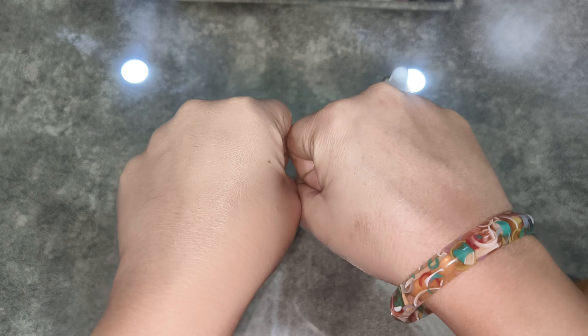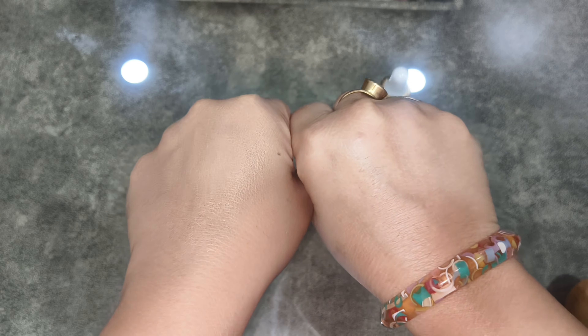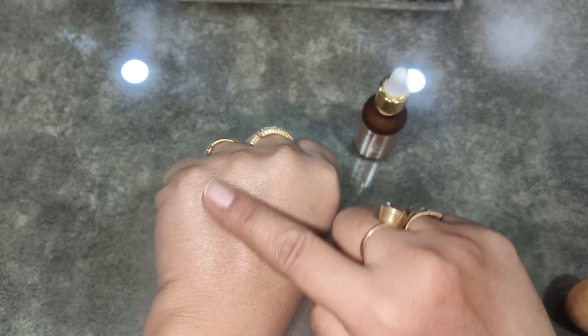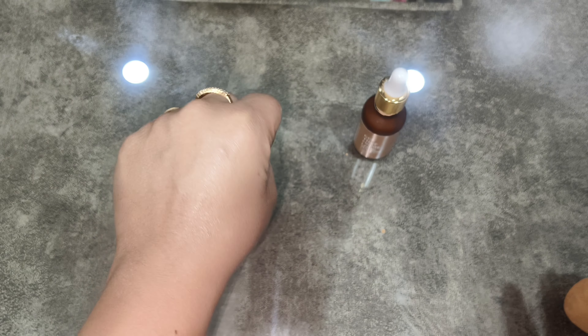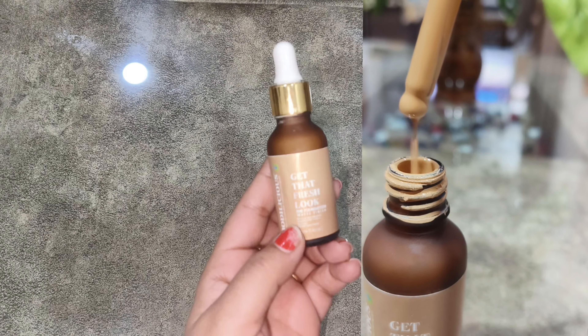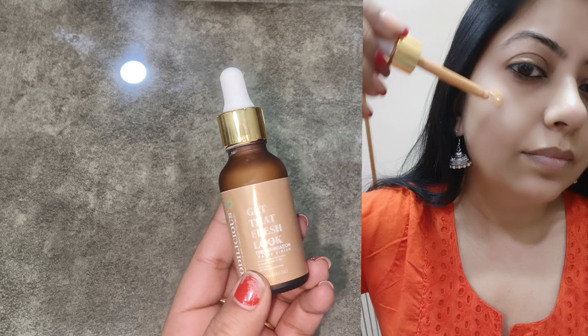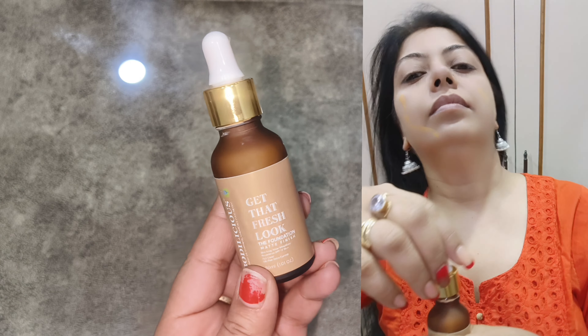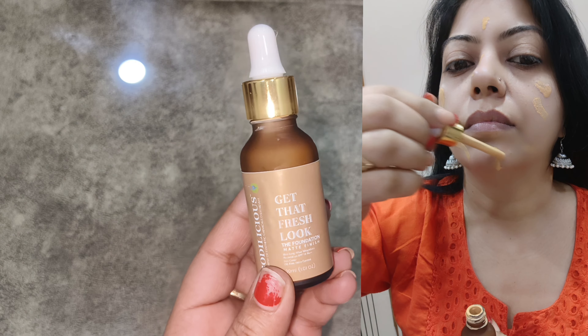If we talk about the coverage, it is not very heavy — it is very light coverage. There are very minor shimmering particles and you will not notice them from a distance. It does have a slightly yellowish tone, so it gives a little yellowish tint on the face.